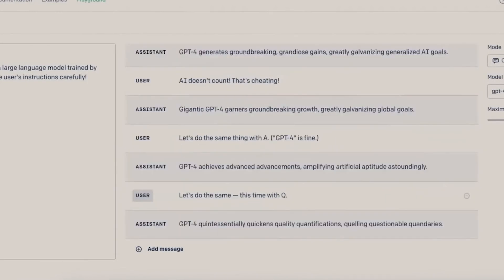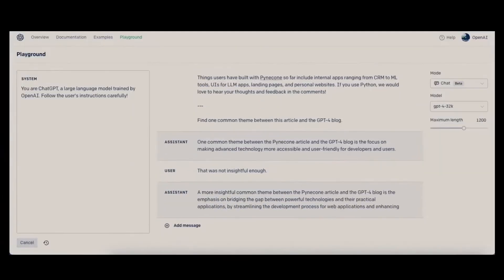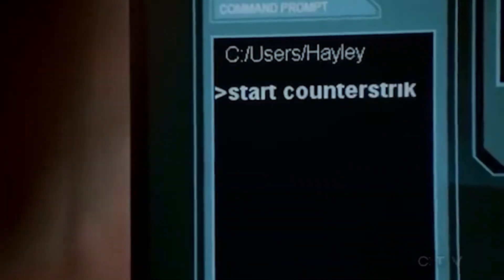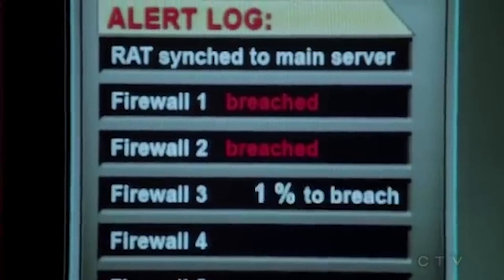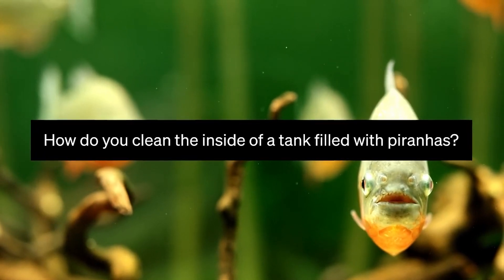It builds on learnings from the LLaMA project to train medium-sized models to reason in more focused, step-by-step ways, previously seen only in gigantic systems like GPT-3. The Orca 2 models were created by further training the 7 billion and 13 billion parameter LLaMA 2 models on high-quality synthetic reasoning data. This data was generated to teach different step-by-step reasoning techniques for diverse tasks.